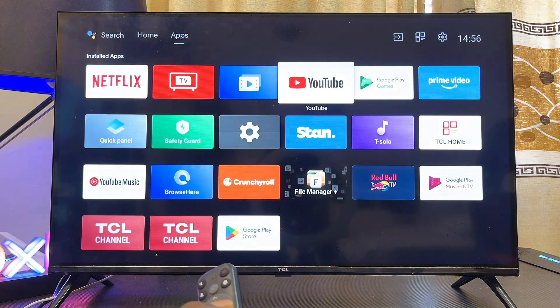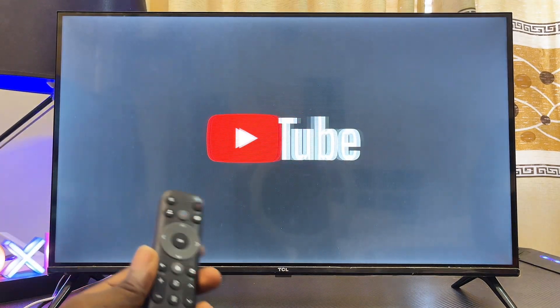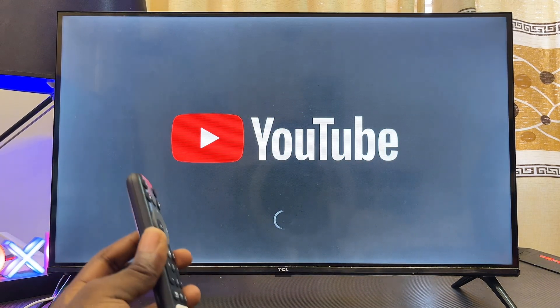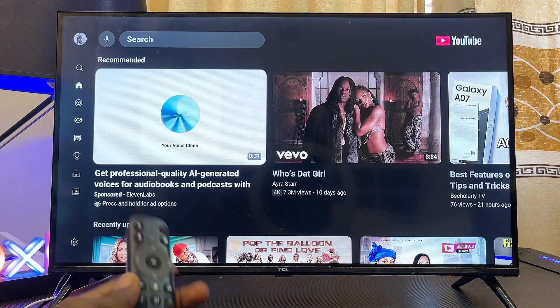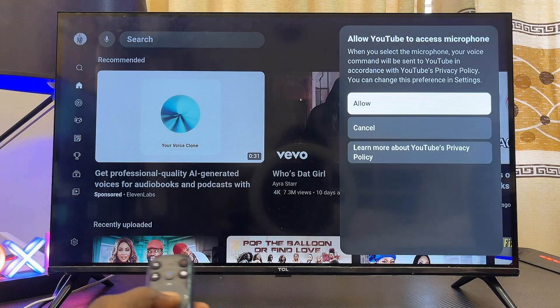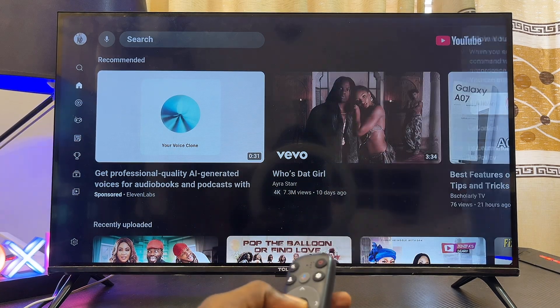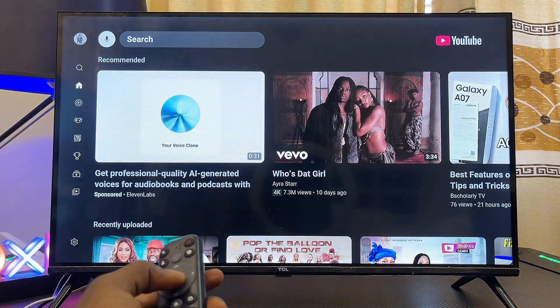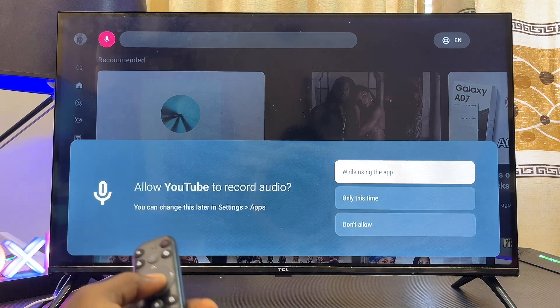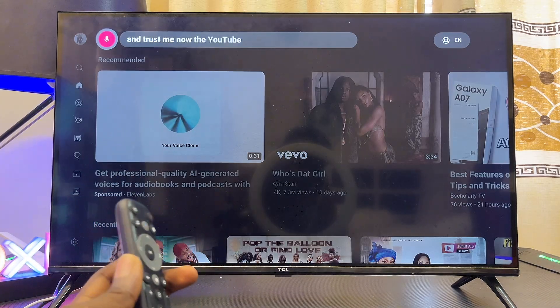Once you're done, open up the YouTube app again. If you're logged out, sign back in. Once signed in, try the voice search feature — you may be asked to give the YouTube app permission to use the microphone, so make sure you grant that permission. Click on it again and you may also be asked to give permission to record audio; click 'While using this app' and the YouTube voice search will start working.